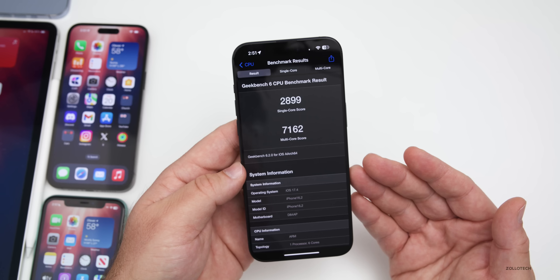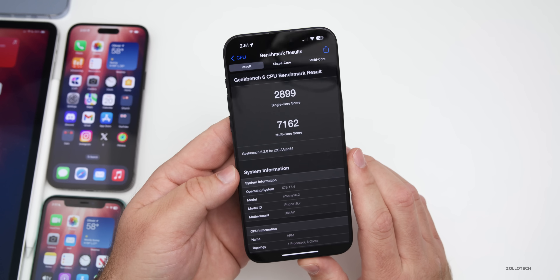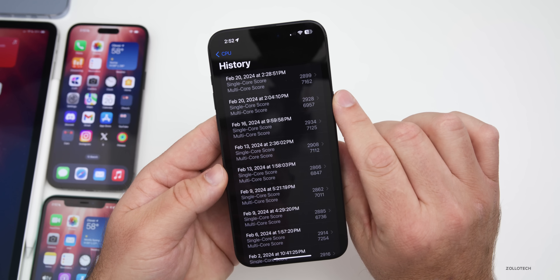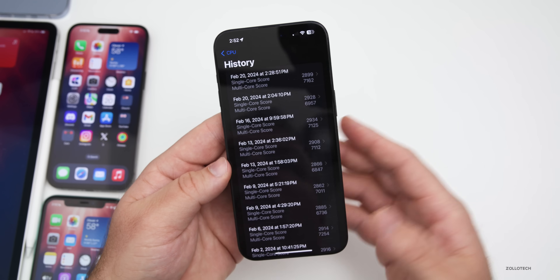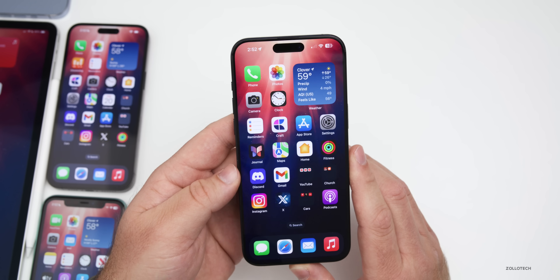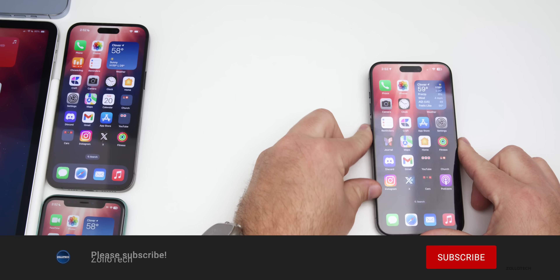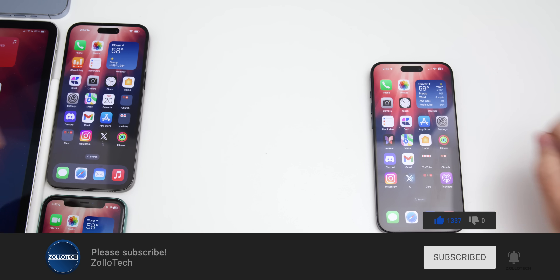On benchmarks: single core scored 2,899 and multi-core scored 7,162 — higher than beta 3 and close enough on single core that you won't notice a difference. In general it's pretty smooth. That's pretty much everything in iOS 17.4 beta 4 — if you found anything else, let me know in the comments below. Please subscribe and like if you enjoyed, and as always thanks for watching.